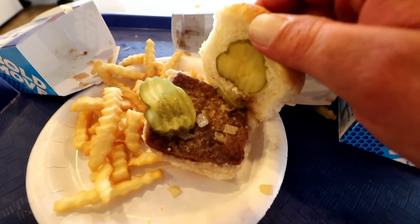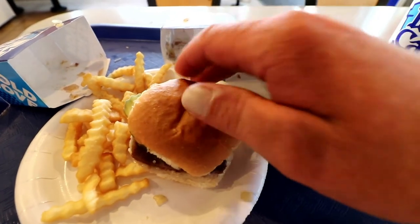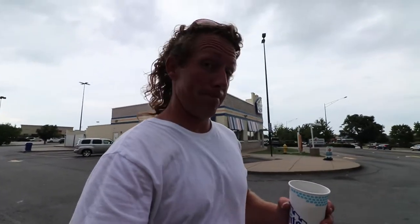I can very confidently say that the closest thing I have ever had to White Castle was served in jail. And that's a strange taste, man. Glad I did it once.